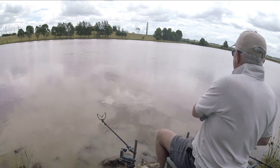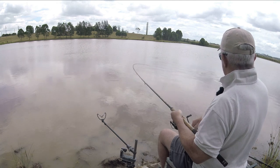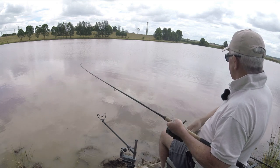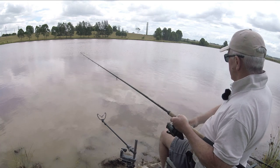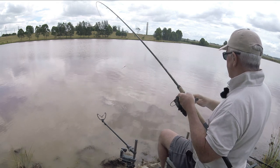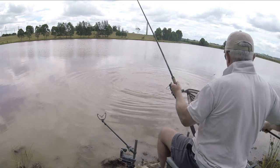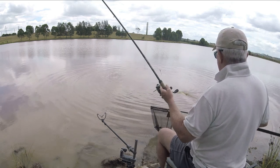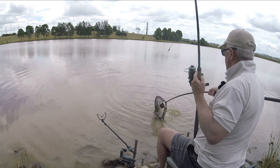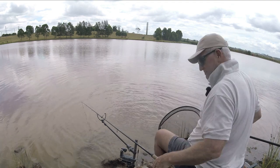Scared another one down there as well. Got some go don't they. Flies are everywhere today. Same sort of size again — biggest one I've had today was about five pounds I suppose. Nearly scared didn't he. Actually this one's probably three and a half to four.